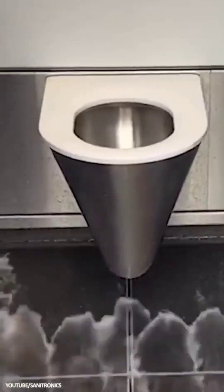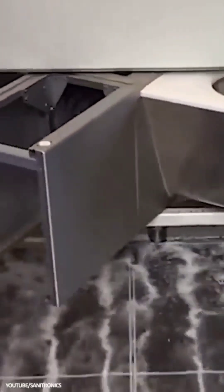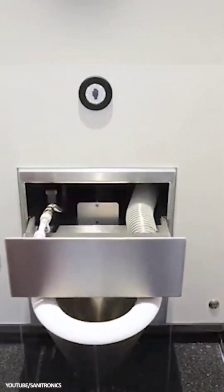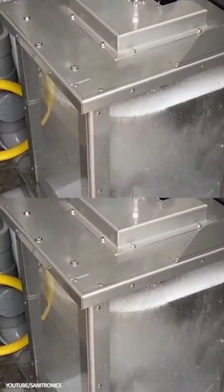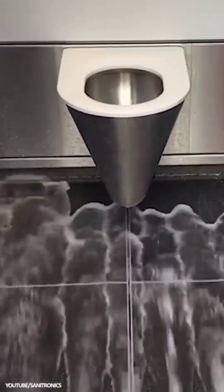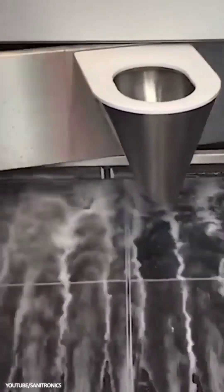Self-Cleaning Toilet: Sanitronics self-cleaning public toilets contain a low-water, biologically-friendly cleaning setup that operates after each use. From a water blade and dryer over the seat, to a fresh scent and a floor cleaner that even washes away waste, it's a public toilet that won't be a user's last resort.